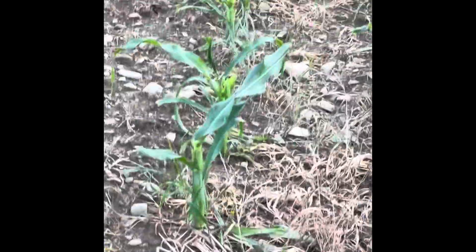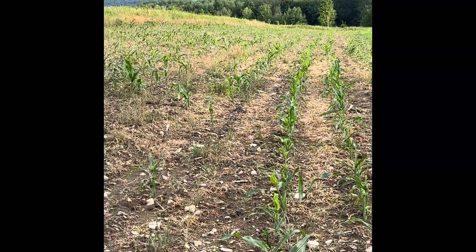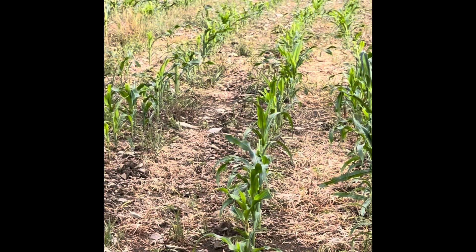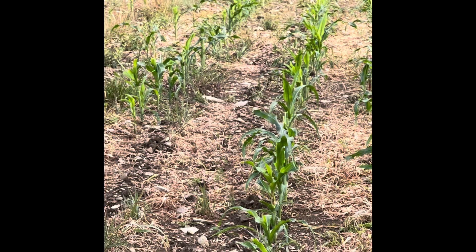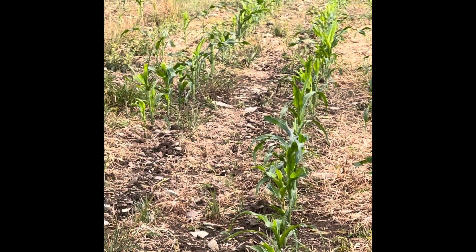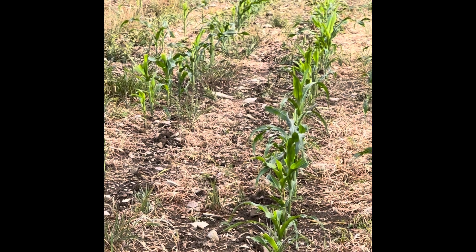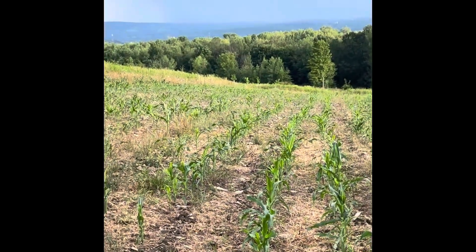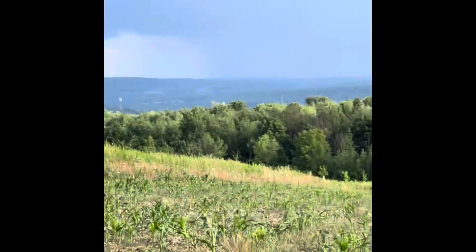I don't know. I don't think it's going to produce. But we've got it sprayed, we've got weed control, we've got fertilizer — we just gave it some nitrogen. We'll see what happens. If we get enough tassels, we may get some ears. They'll be smaller sized as the rain comes in.